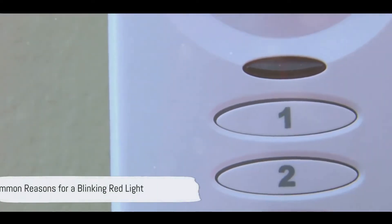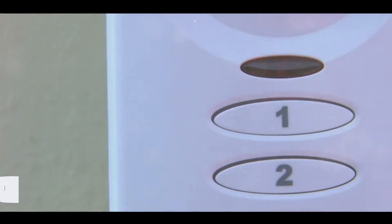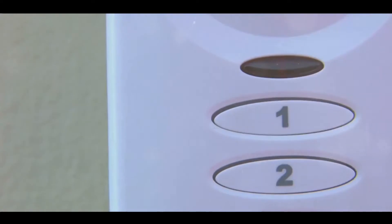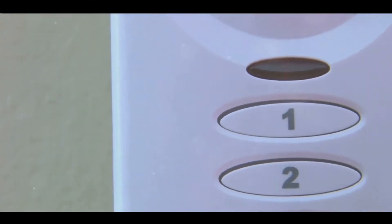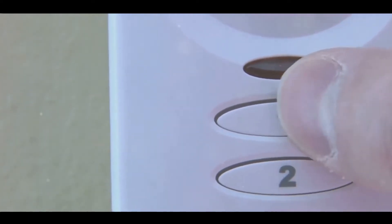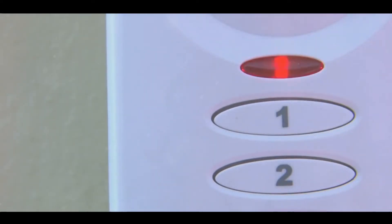A blinking red light on your smoke detector can mean several things — it's like the device's own way of communicating with you. A common reason for this flashing beacon is the need for maintenance. Your smoke detector may be nudging you to give it a bit of attention, perhaps a quick dust-off or a battery check.